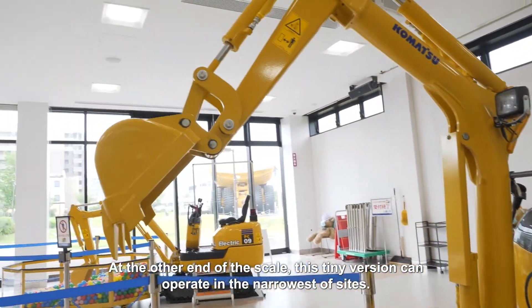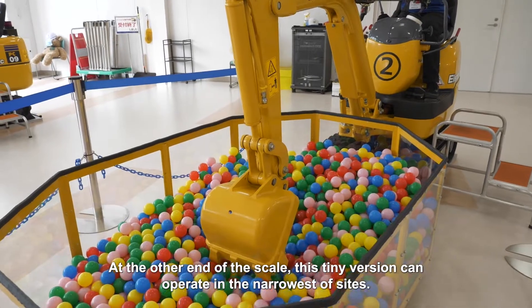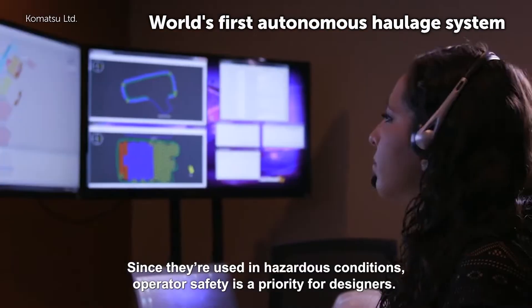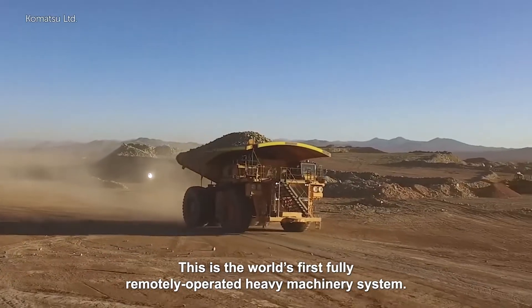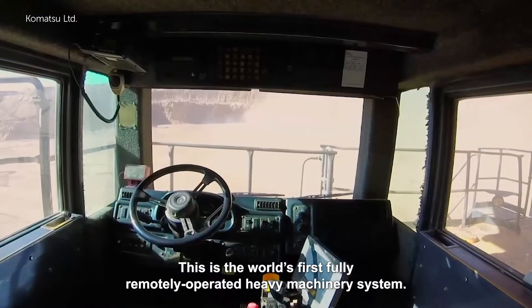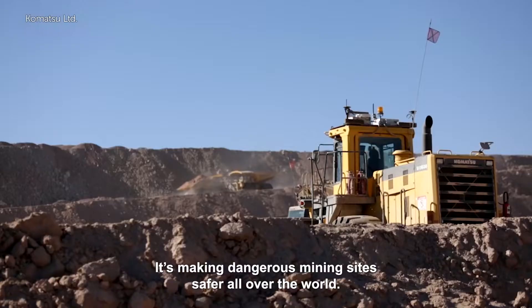At the other end of the scale, this tiny version can operate in the narrowest of sites. Since they are used in hazardous conditions, operator safety is a priority for designers. This is the world's first fully remotely operated heavy machinery system, making dangerous mining sites safer all over the world.